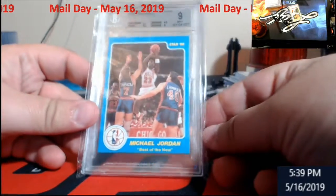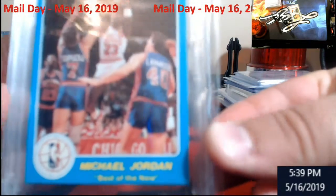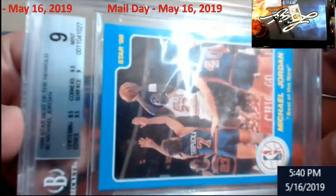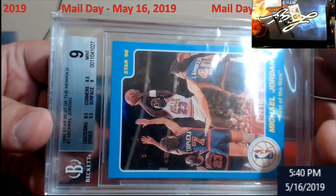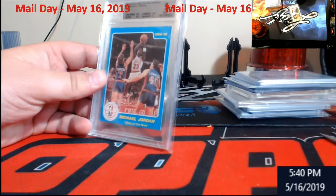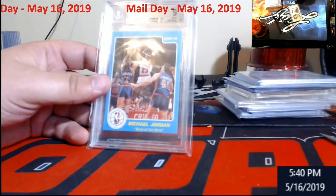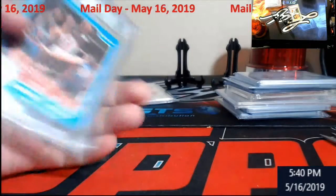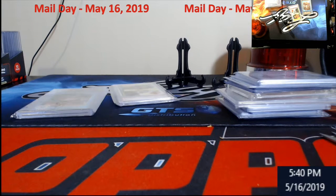And then an '86 Star — Beckett is the only one trained to grade Star cards; you guys ever notice PSA doesn't do them? Michael Jordan — this is the blue one. I'll flip it around so you guys can see it. It's called 'Best of the New and Old,' Michael Jordan number two, and it's a BGS 9. The centering is what got it — it's an 8.5 — otherwise it was close to a 9.5. Really nice card to add to the Jordan collection. I decided I was going to start picking up some of these Star cards when I can. Pretty cool card — I think that goes around $225.